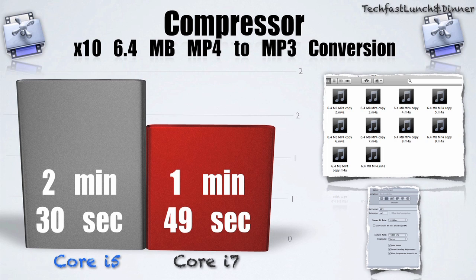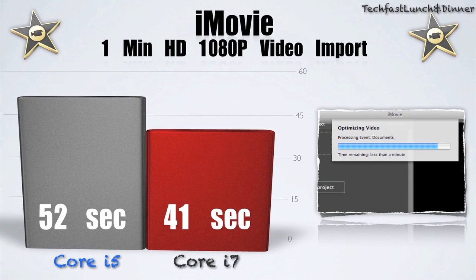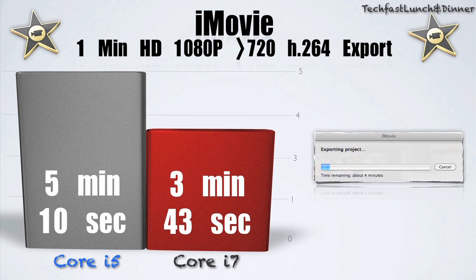For the last set of tests, I'm going to take you guys through iMovie. I imported a 1-minute HD clip — the Core i7 had an import of 41 seconds, while the i5 had an import of 52 seconds. Moving on to the export, the Core i7 jumped ahead again at 3 minutes and 43 seconds for the i7, while the i5 took 5 minutes and 10 seconds.